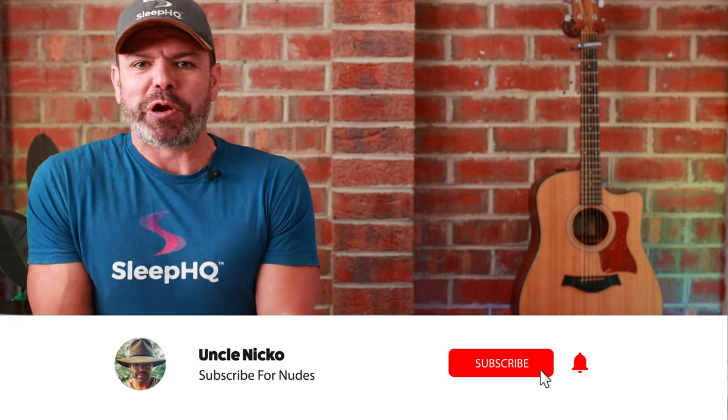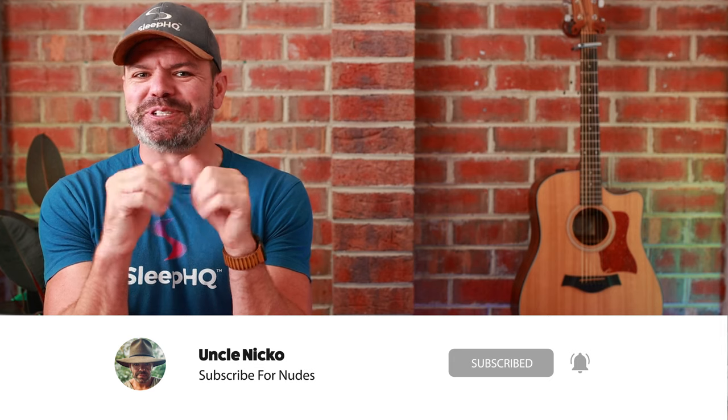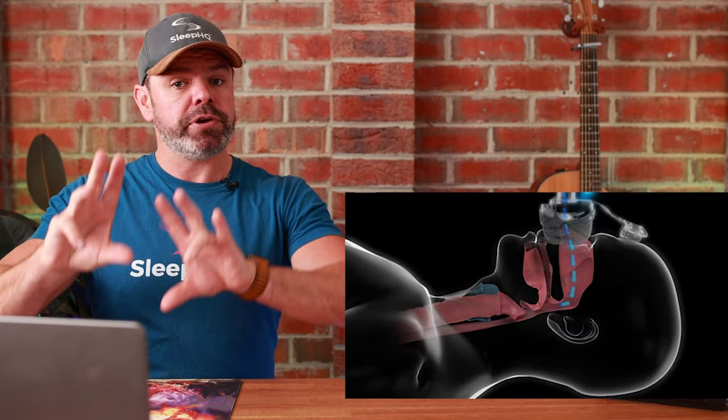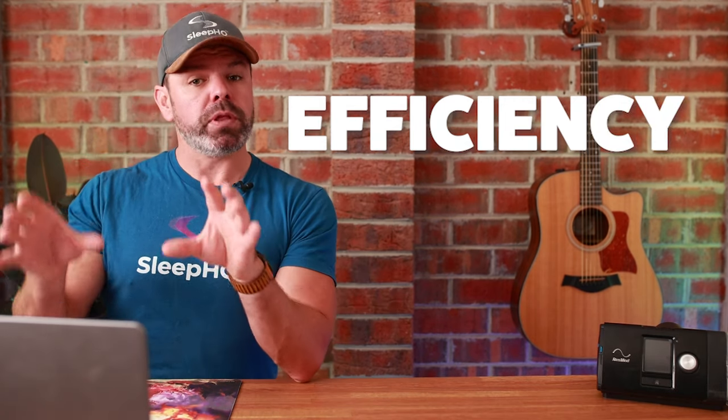For the CPAP newbies joining us for the very first time — g'day mates, warm welcome. Automatic CPAP machines monitor your airflow and breathing, then regulate the therapy pressure delivery up or down accordingly. The goal, which I hope we can all agree on, is efficient pressure delivery for optimal breathing and gas exchange. That's what it's all about — efficiency. We want the best possible breathing at the lowest pressure delivery.